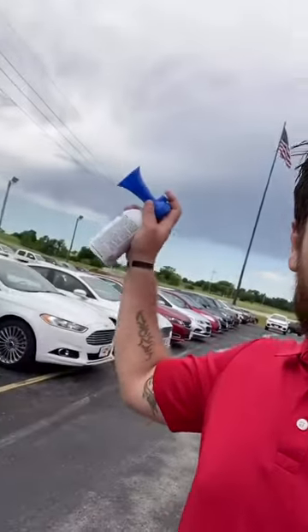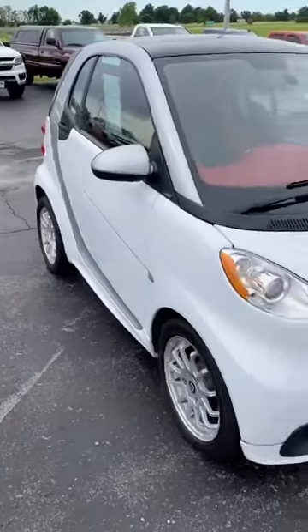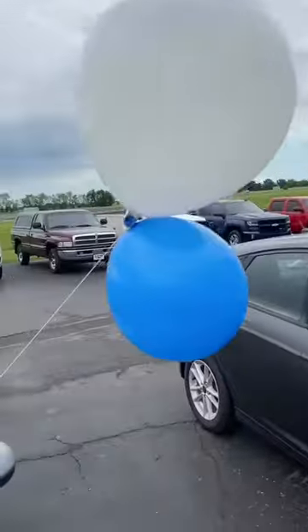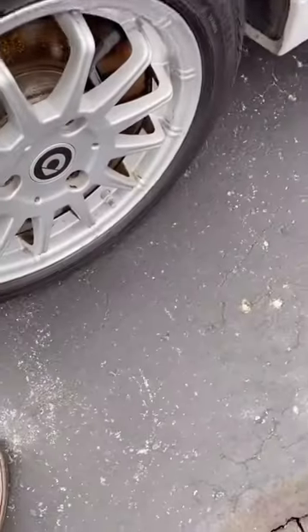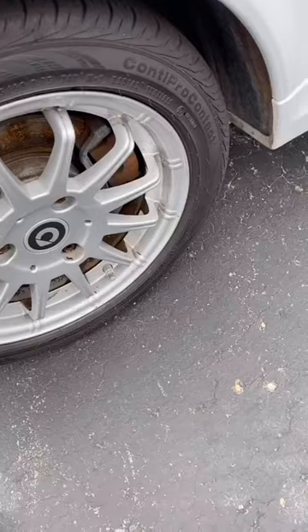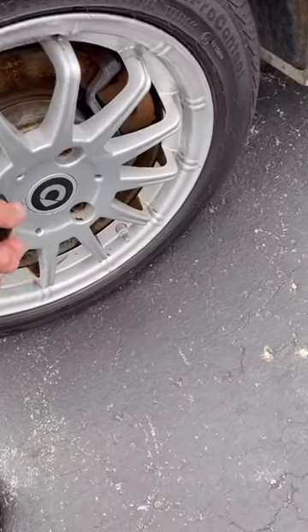Check out everybody, dope car alert! Here's what I got for you — it is a 2013 Smart ForTwo with a clean Carfax and comes with free balloons. I don't know if a lot of people know this, but these are made out of some kind of aluminum... aluminum material of some kind.